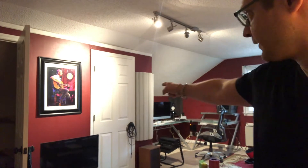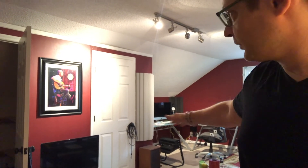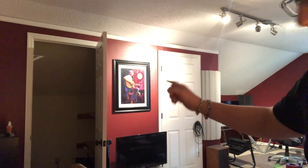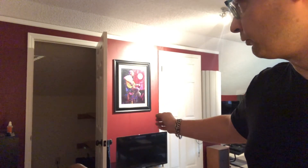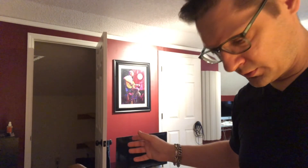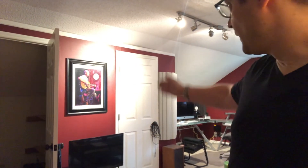Over here you can see this closet — that white door there — that's going to be demoed, boom, it's going to be gone. Next to it there's another closet, and that's going to be my ISO booth. We're turning that closet into an ISO booth, putting a new door there — perfect for doing vocal overdubs, percussion overdubs, or if I'm tracking with a full band I can stick an amp in there and isolate the sound from the main room.